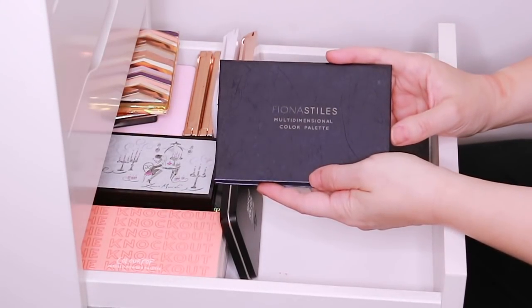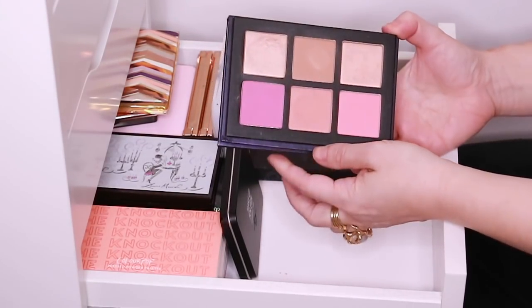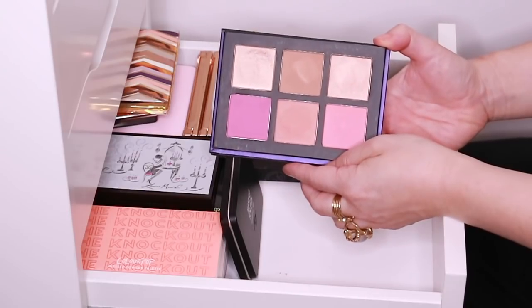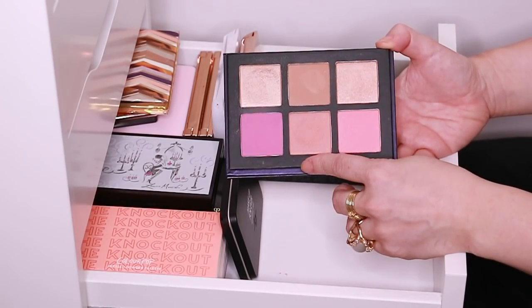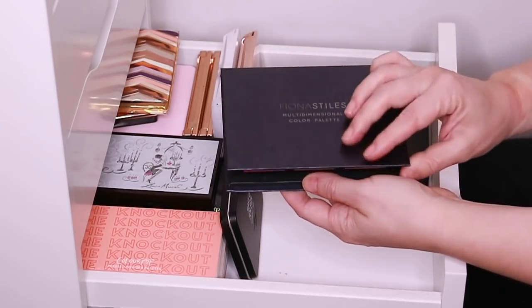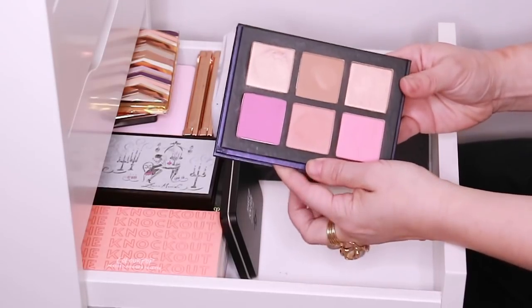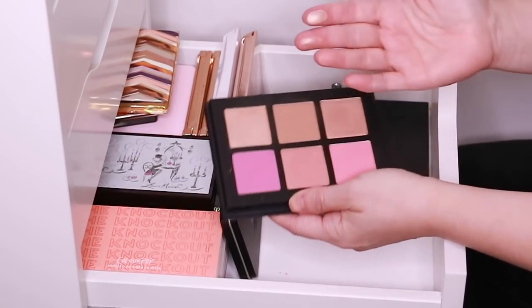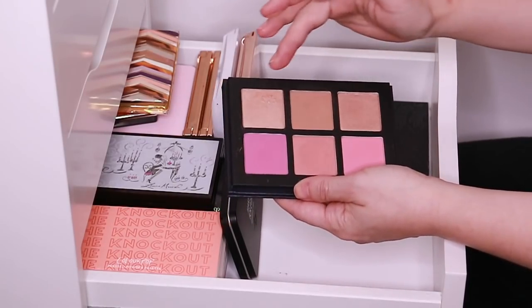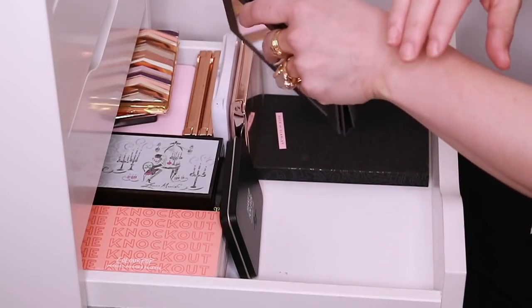And then I have the Fiona Styles Multidimensional Color Palette. I love this palette — I talked about it quite a bit last year when I picked it up. This line has been discontinued, and she's a makeup artist who I think is trying to revive it but is having distribution problems. Anyway, if she does revive the line, I really hope she brings this back — these two highlights and that blush were my favorites. So, so pretty.